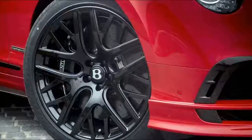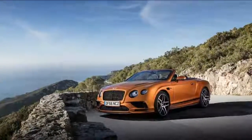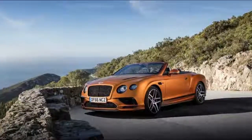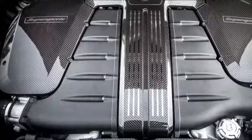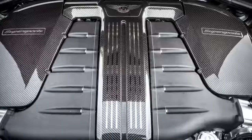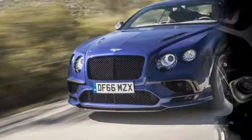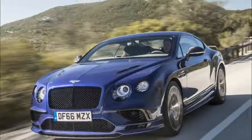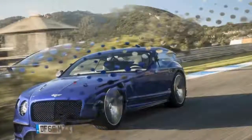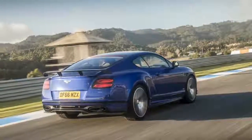Supersports by the numbers: 7.2 — the time in seconds it takes the Bentley Continental Supersports coupe to accelerate from a standing start to 100 miles per hour. 13.2 — the weight saving in pounds on each front wheel thanks to the standard carbon ceramic brake rotors.